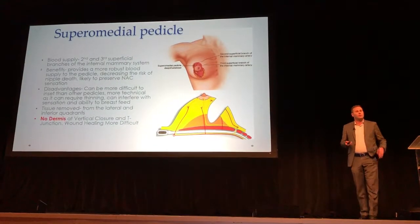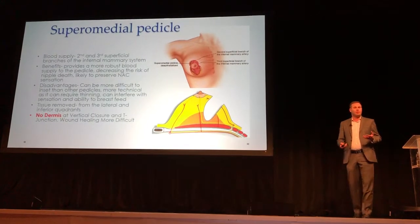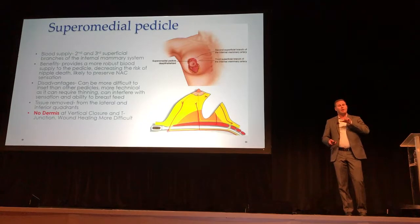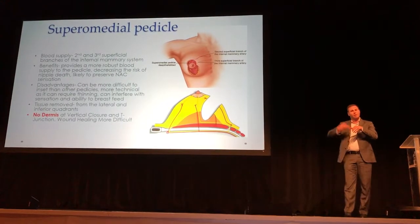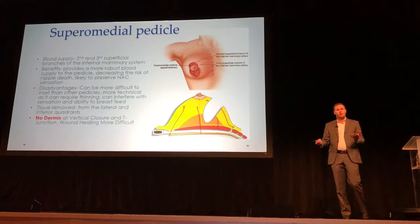Another way, when people started trying to figure out how to leave more breast tissue superiorly, is what's called the superior medial pedicle. We'll leave the nipple attached to some of the breast tissue up at the top. However, in order to get that nipple to rotate up into position, we have to do a lot of back cuts and a lot of thinning out. And what we always worry about is blood supply and nerve supply.